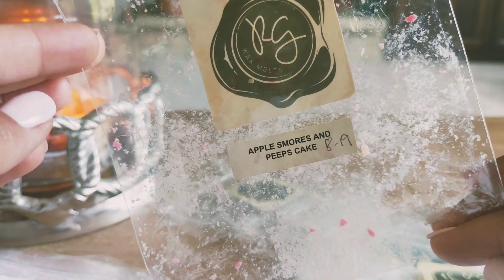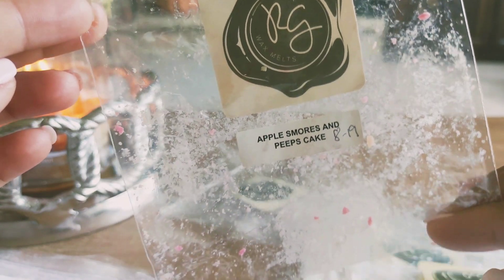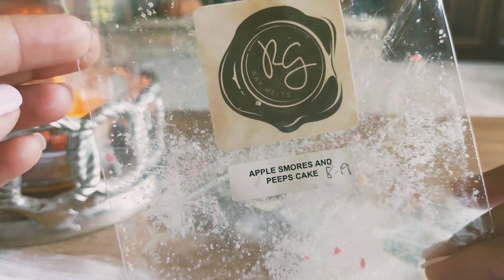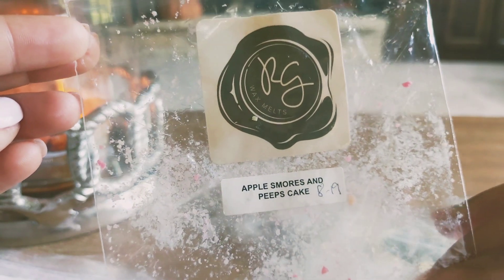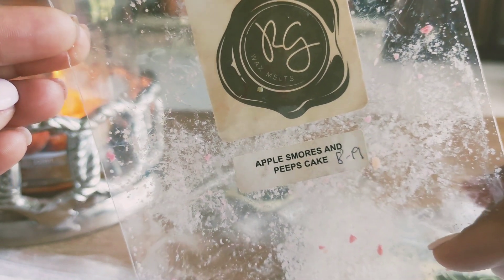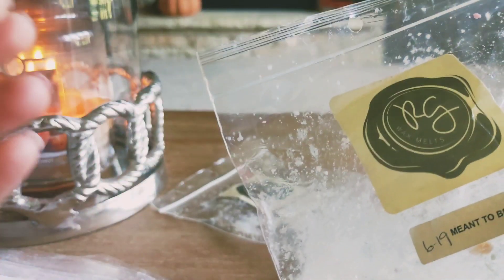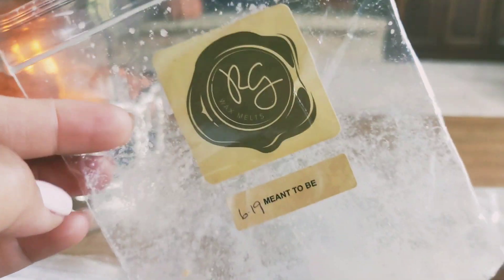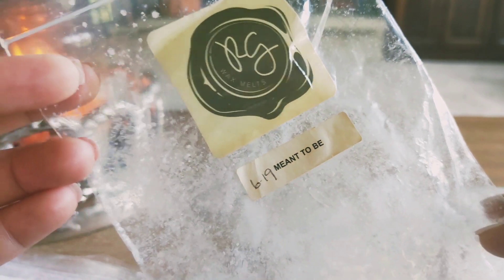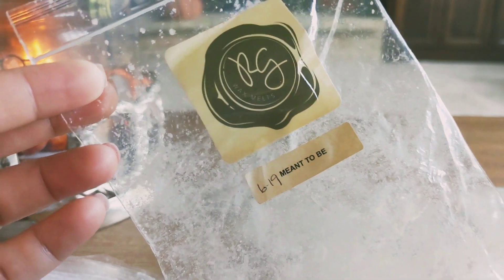Apple s'mores and peeps cake — this was okay. It really didn't throw that well for me. I definitely got the apple note the strongest, but as far as s'mores or any kind of bakery scent, it kind of just smelled like a mediocre or soft apple scent. That one's from 2019, so keep in mind this wax is a little bit older. I would probably repurchase apple s'mores and peeps cake because that sounds like a really good blend — I'm sure it's just older and that's why it's not throwing as well.